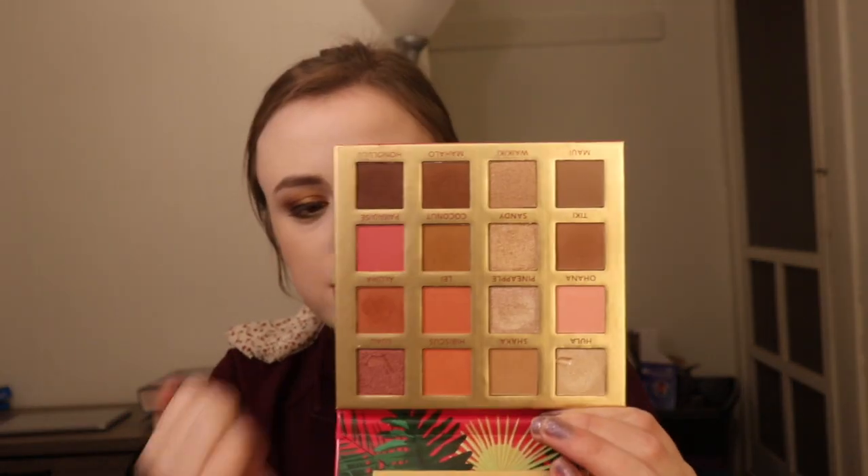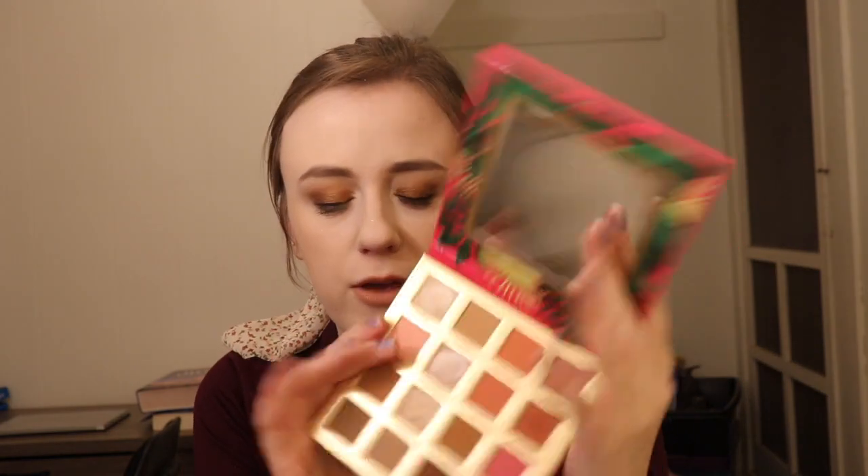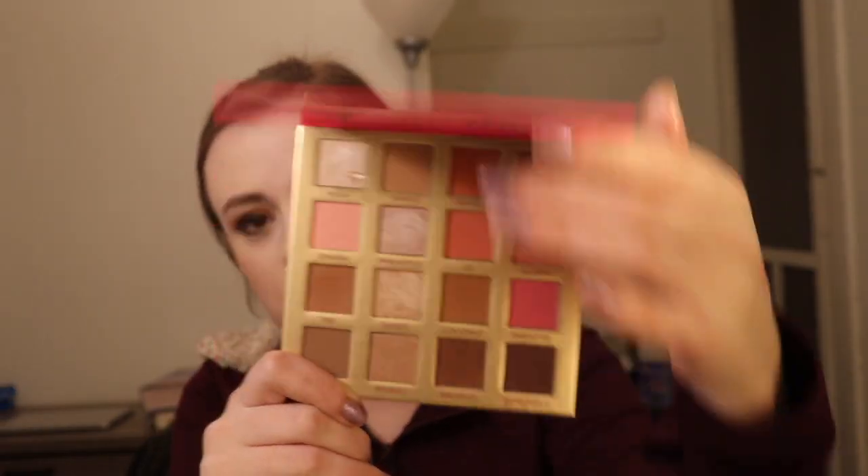This was one of the first palettes that came out with the Destination series, and this is Hanging in Hawaii. This is your typical neutral palette — it's got a couple pinks and corals in there, but overall it's so cute. This is something if I need a super quick look, this is the palette I'm going for. It's the essence of a tropical paradise — it's got the hot pink and palm tree leaves on the cover.